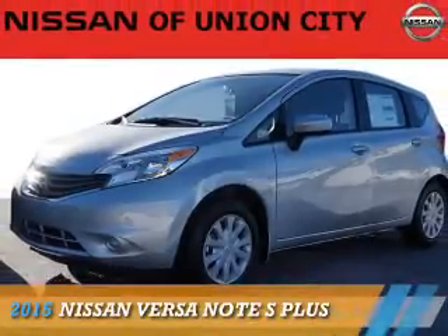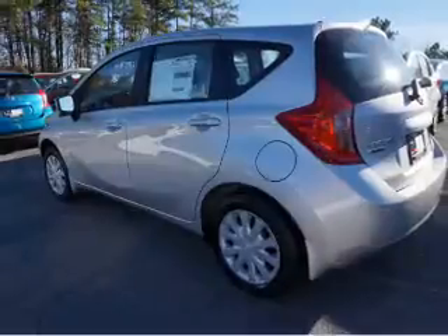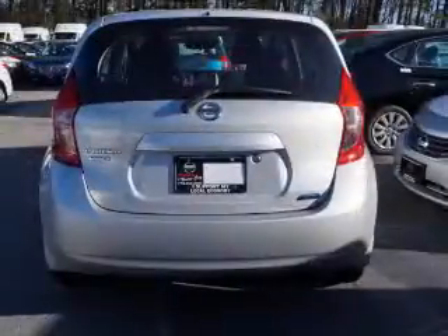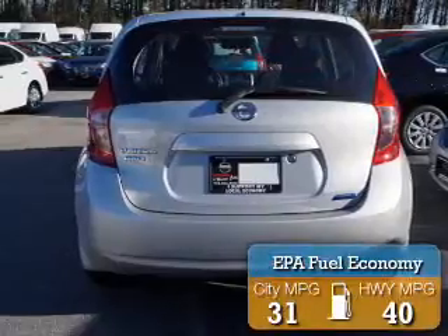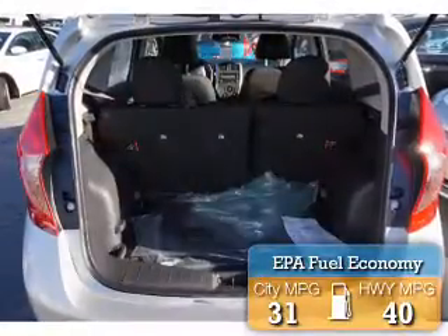Presenting the 2015 Nissan Versa Note. It's powered by front-wheel drive, a 1.6-liter four-cylinder engine, and an automatic transmission. Great fuel efficiency saves you money by requiring fewer trips to the gas station.